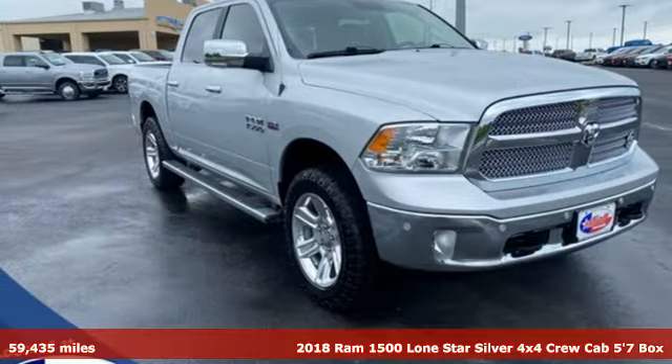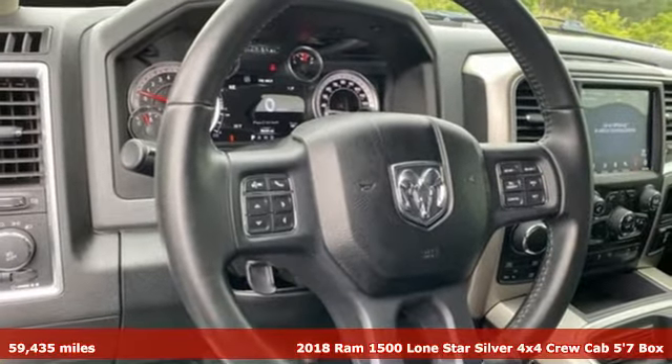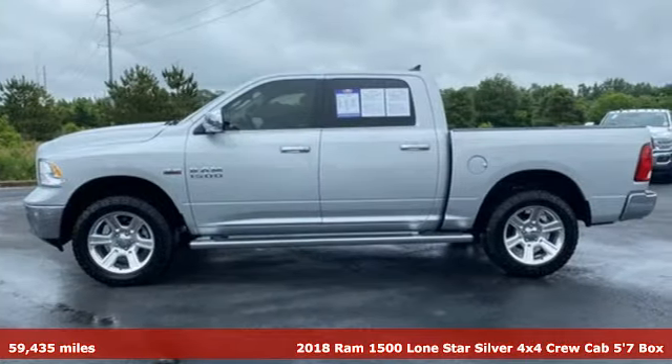Here's a 2018 Ram 1500. It offers legendary hauling and towing capability, sophisticated comfort, with work-ready durability.